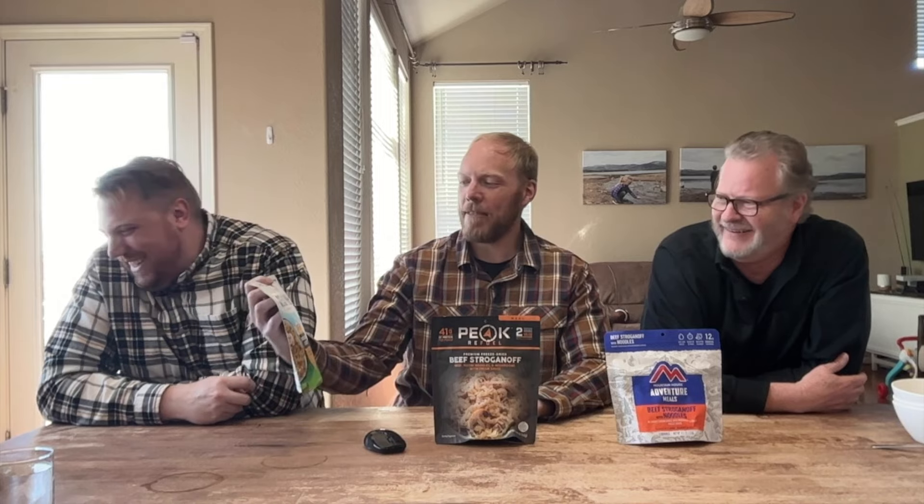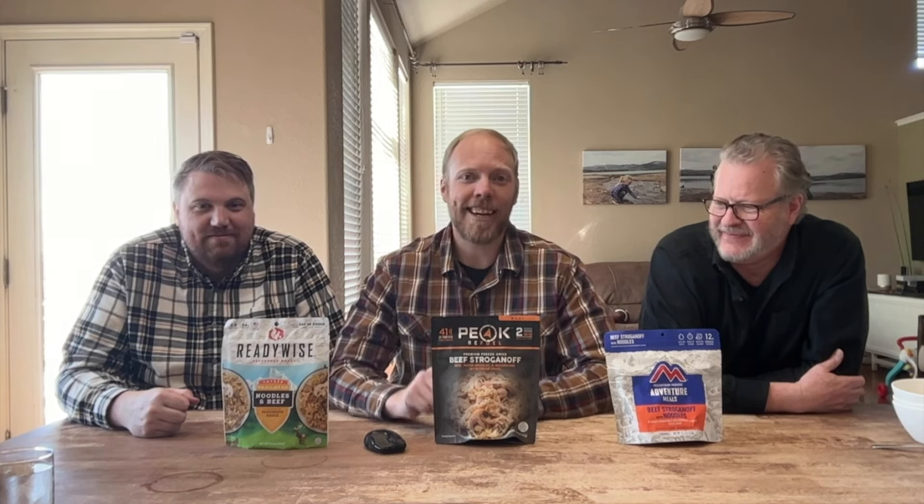So with us today we have Mountain House Beef Stroganoff with noodles, Peak Refuel Beef Stroganoff with noodles, and Ready Wise — their trailhead noodles and beef in a mountain-high mushroom sauce. It's basically a fancy way of saying Beef Stroganoff. We're going to pour some water in and taste these with the TNT method: Texture, Nutrition, and Taste. Stay tuned and we'll see who comes out on top.